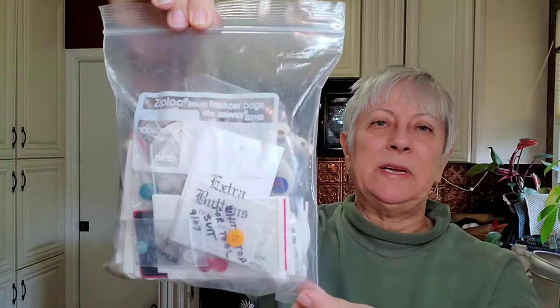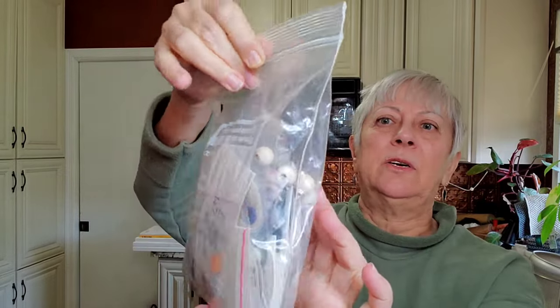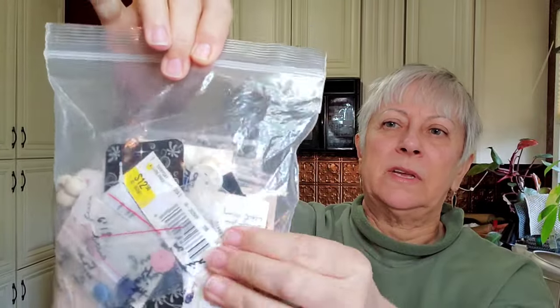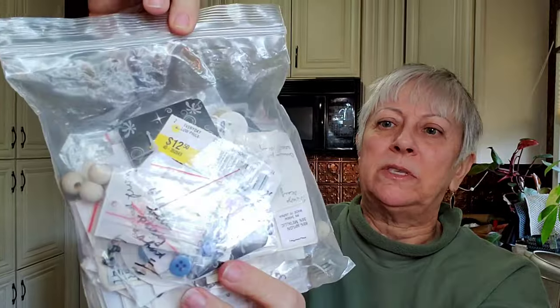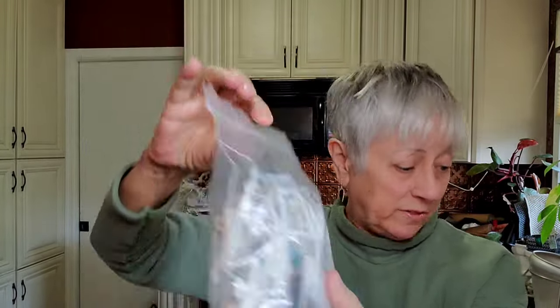These I found at the bins — an entire bag of buttons, and there are some little crafting wood beads in there as well. I will take all of the vintage buttons out, put those together, and sell those.